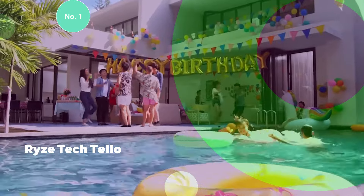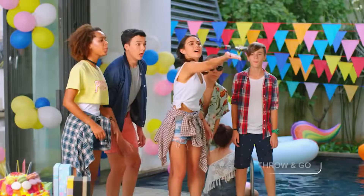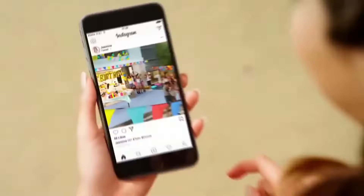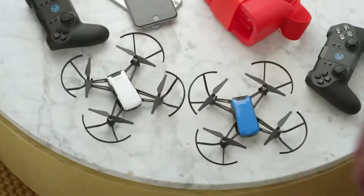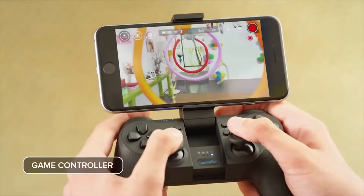In number one is the Ryze Tello, a lightweight and versatile drone suitable for both indoor and outdoor use. While it may not boast the same level of sophistication as some higher-end models, it offers a range of features that make it the most appealing choice for hobbyists and beginners alike. Weighing in at just 80 grams, the Tello is incredibly lightweight, making it easy to transport and maneuver in tight spaces.